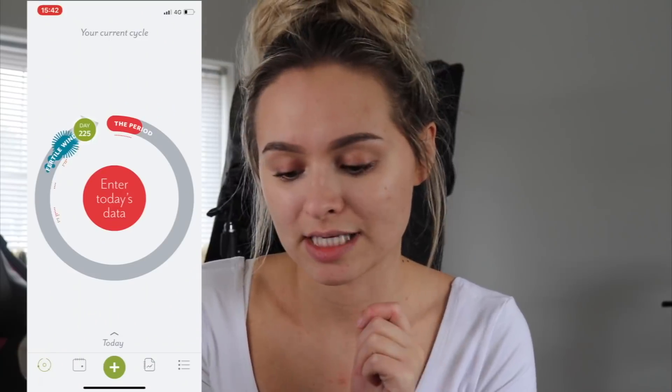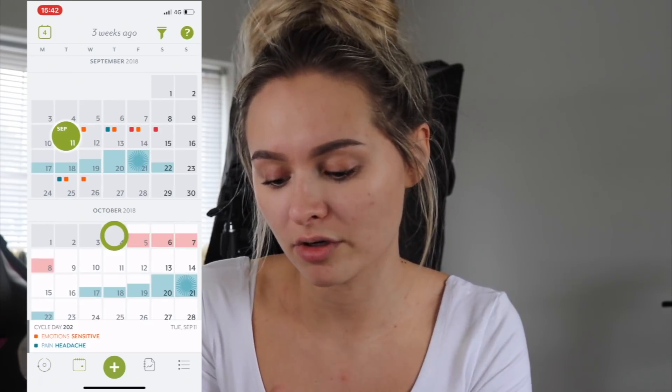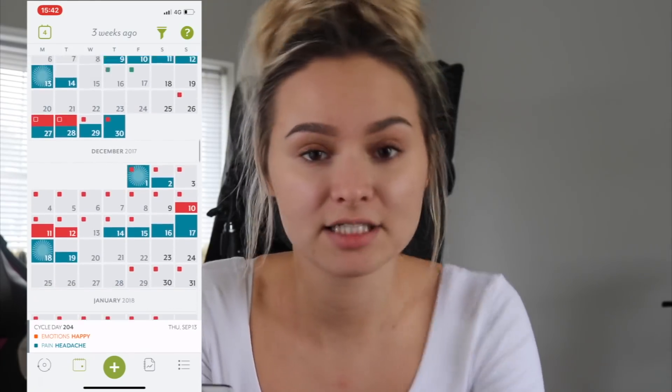I actually have an implant in my arm so I don't have periods anymore, but I still have a normal hormone cycle where every month my skin breaks out at a certain time, I get cravings and all that kind of stuff — so I still use it, although mine is going to look a little bit odd. As you can see, it says mine is on day 225 because I haven't logged an actual period. However, I do still log things like my sensitivity, my headaches, stuff like that, which is really useful. Obviously if you go back in time you can see I did used to use it for periods as well. Ten out of ten would recommend.